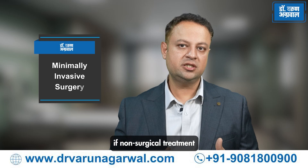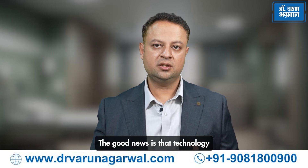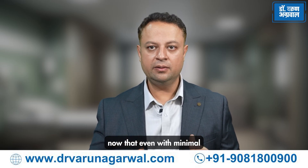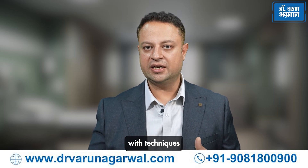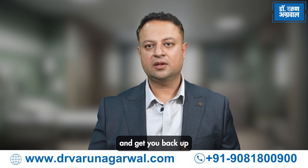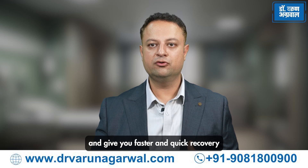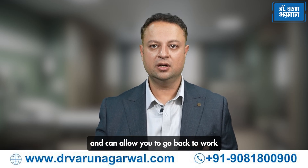Minimally invasive surgery for faster recovery. If non-surgical treatment is not working, sometimes surgery may be necessary. The good news is that technology and techniques have evolved so much that even with minimal tissue damage, good and long-term relief can be given. With techniques such as spine endoscopy and surgeries done under local anesthesia, patients can get back up even on the same day of surgery. These procedures are short, can be done under local anesthesia, and allow you to return to work the very next day.